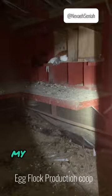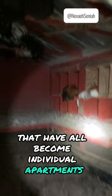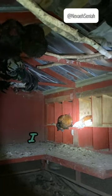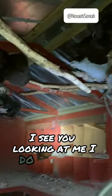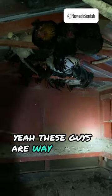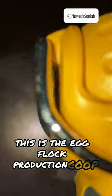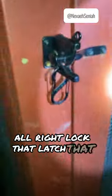This is my big coop. My nesting boxes have all become individual apartments. I see you looking at me. There's my girls. These guys are way up here — they like it in here. This is the egg flock production coop. Lock that, latch that. We're good.